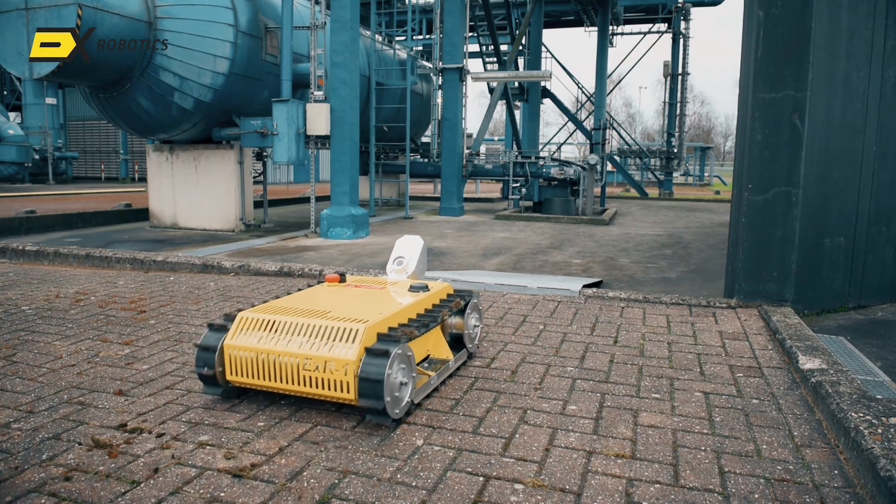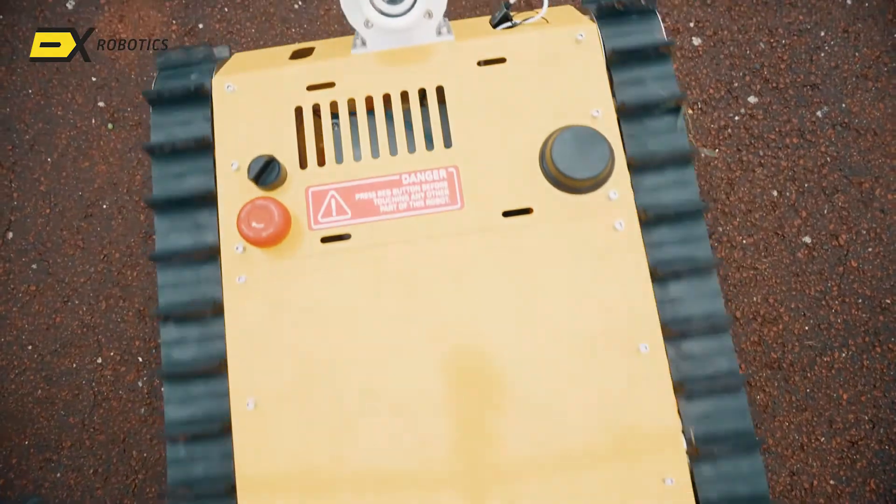In our industry, explosion safety certification is crucial to be able to operate within our facilities. The EXR1 has a Zone 1 certificate, meaning we can freely use it throughout our facilities.